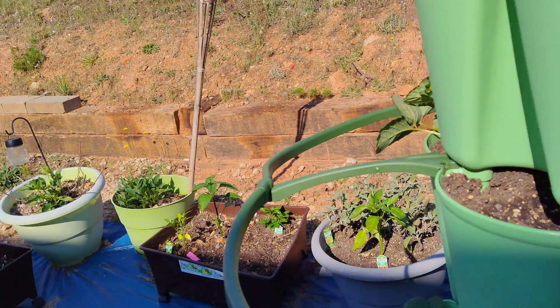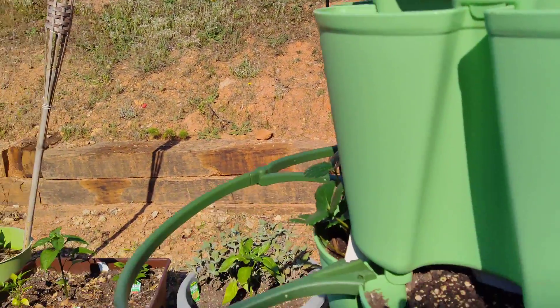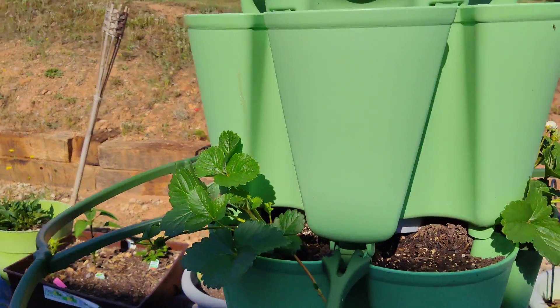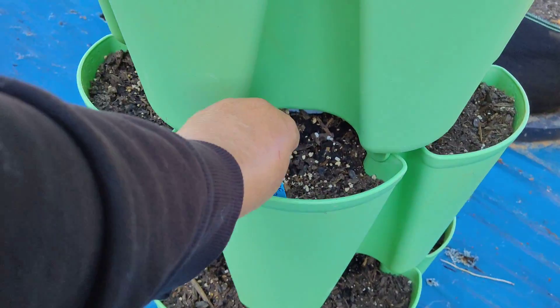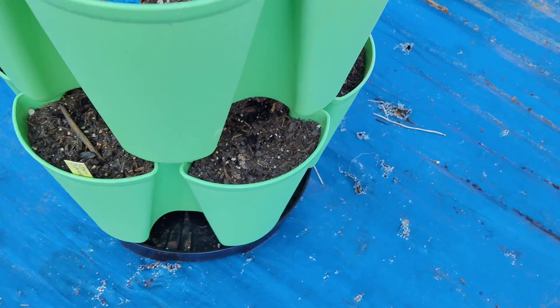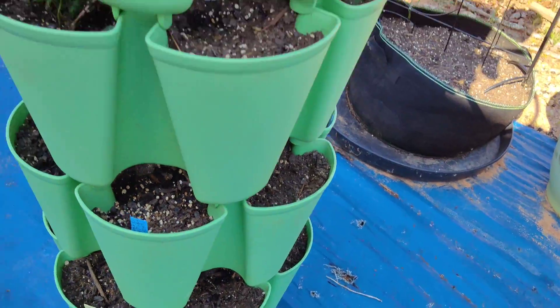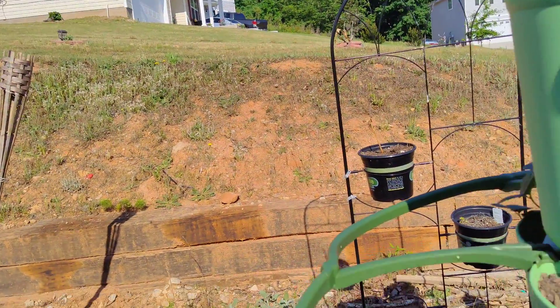I planted some strawberries in here this year, so I want to have plenty of strawberries. I actually planted some beans in here too on this level — I don't see anything yet. And some lemon cucumber down there, so this is what the trellis here is for — the lemon cucumber.